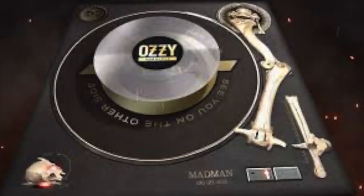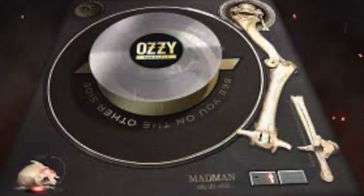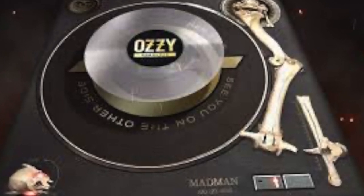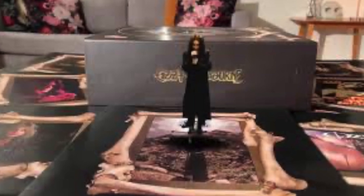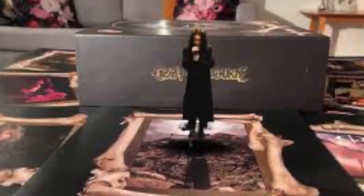There are other examples as well. Ozzy Osbourne's See You on the Other Side box set, which came out this past year, also had some augmented reality aspects to it. That one had 12 AR experiences, including music videos, animations, and live performances, as well as a hologram of Ozzy.